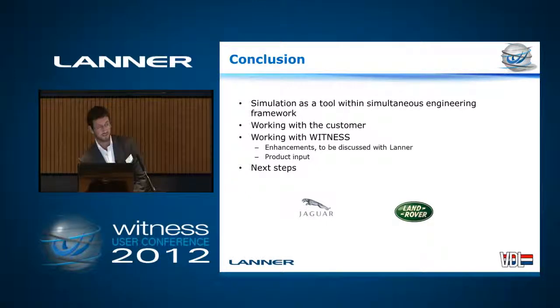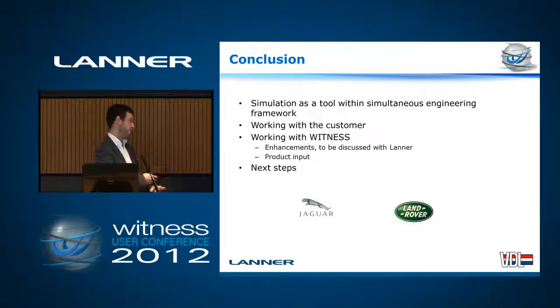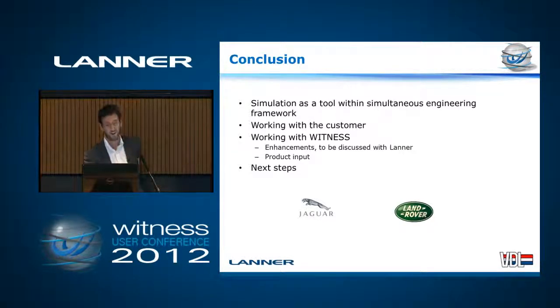That kind of concludes it. We use simulation quite heavily as a tool within the simultaneous engineering phase. We work tightly with JLR — we're based on site most of the time, and we feed the results of our simulation to them. It's also used as the buy-off criteria for us, so we don't get paid unless our final installed shops work in the same way that our model does. Thank you.